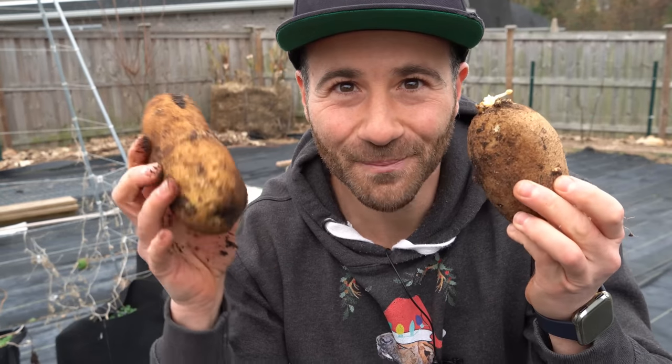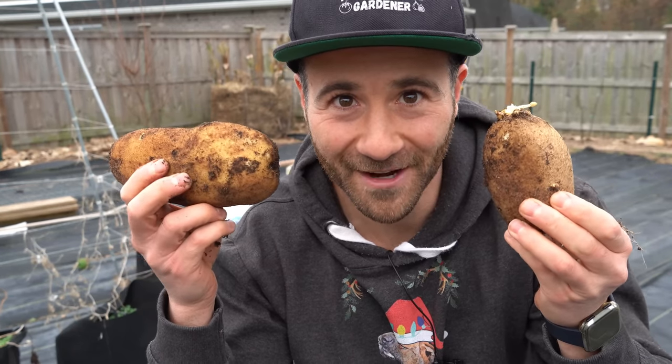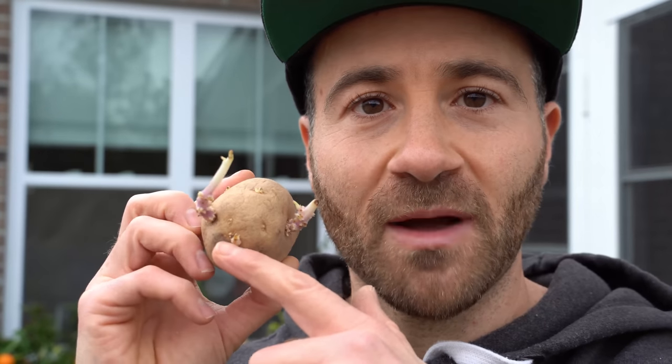Look at those — some pretty nice russet potatoes grown from sprouting potatoes from my pantry. When selecting potatoes for planting, either buy organic potatoes from a grocery store or order seed potatoes, because conventional potatoes are sprayed with a sprouting inhibitor. However, eventually the chemical does wear off, and if you find any potatoes sprouting in your pantry like this, you can plant them.